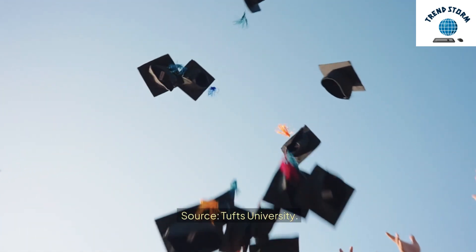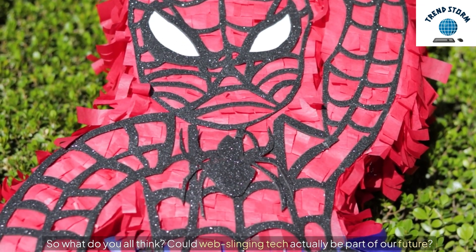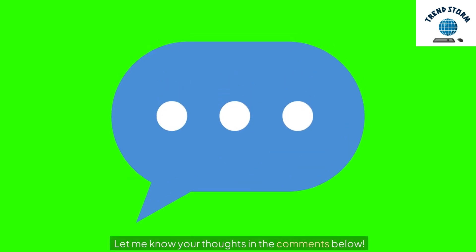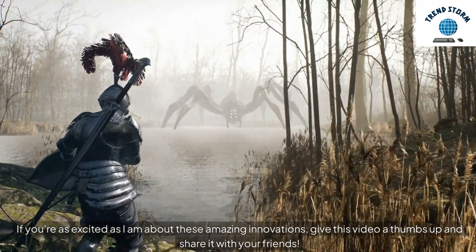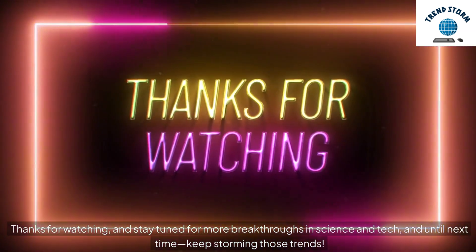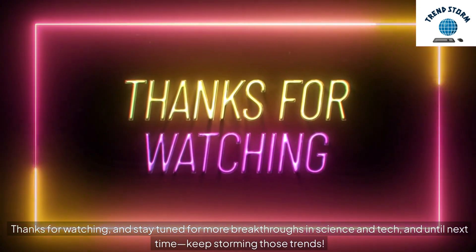Source: Tufts University. So what do you all think? Could web-slinging tech actually be part of our future? How would you use it if you had your own web shooter? Let me know your thoughts in the comments below. If you're as excited as I am about these amazing innovations, give this video a thumbs up and share it with your friends. Thanks for watching, and stay tuned for more breakthroughs in science and tech. Until next time, keep storming those trends!